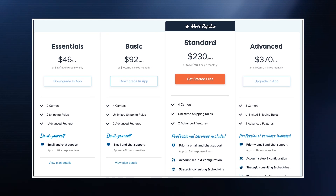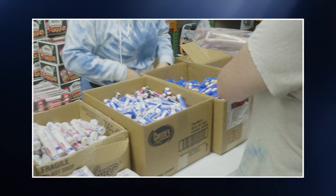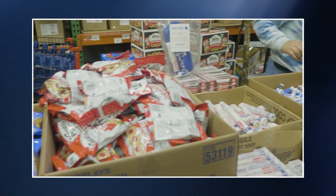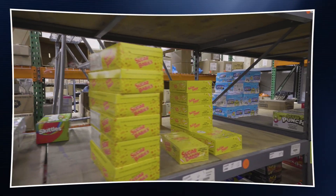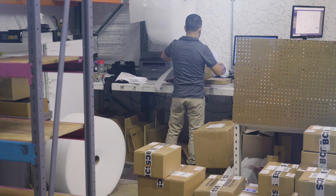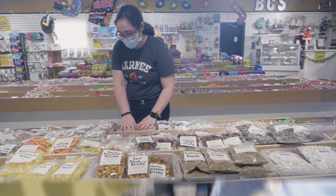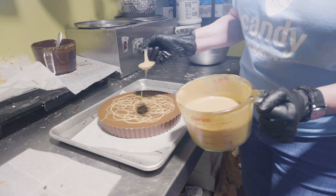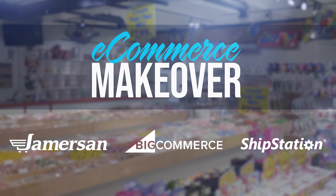Previously, we migrated Bulk Candy Store to BigCommerce and leveraged the power of Shipper HQ, with early results showing double their previous conversion rates. However, their current process for fulfilling orders is extremely inefficient and mistakes are way too common. In this episode, we work with Bulk Candy Store to address these issues, increase customer satisfaction, free up support resources to focus on revenue generating activities, and expand the foundation on which to continue Bulk Candy Store's growth. This is the e-commerce makeover.